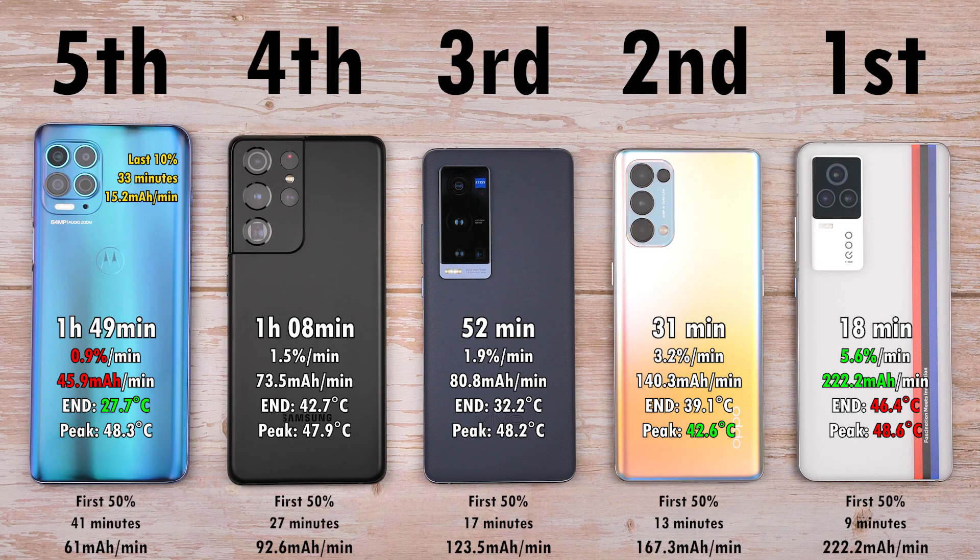The Motorola Edge S has the worst charging speed due to its 20 watt block and massive 5,000 mAh battery — the same capacity as the Samsung, which has only 5 watts more. Motorola is deliberately trying to preserve battery life over time, which is why its end temperature is the lowest at 27.7 degrees Celsius. This is very similar to what Apple does, resulting in a very slow charging rate in the last 10% — 33 minutes to do just 10% at only 15.2 mAh per minute.